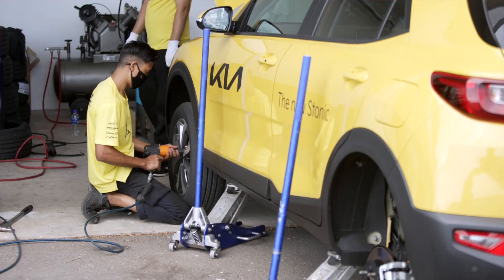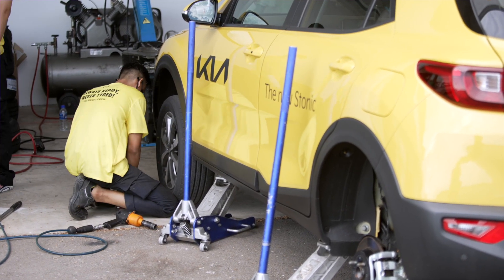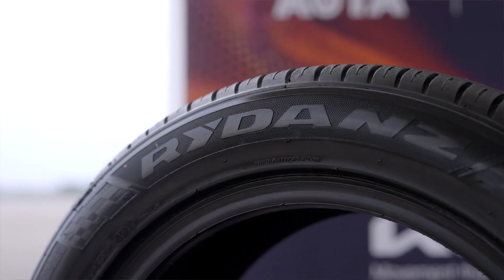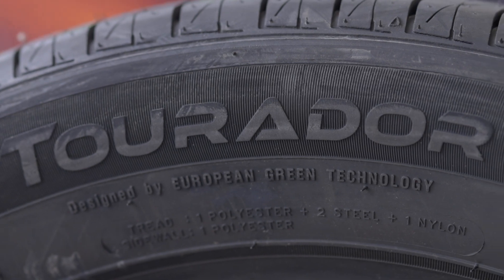In total, we went through 23 sets of tyres ranging from top brands like Bridgestone, Pirelli, and Michelin, to newcomers like Raidans and Davanti. We even included Tourador, one of the most popular budget tyre brands in Singapore at the moment.